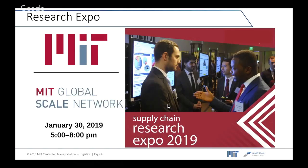Research Expo is a special event hosted by MIT CTL. There will be almost 200 students coming from across all Scale centers. The students will showcase their company-sponsored projects to supply chain professionals. This Research Expo will be of interest to both supply chain executives and recruiting professionals.